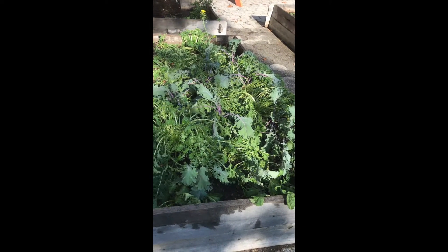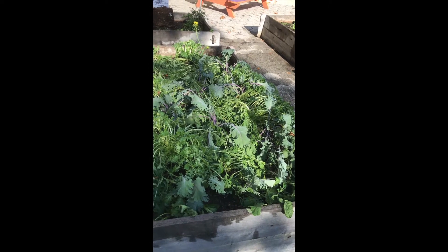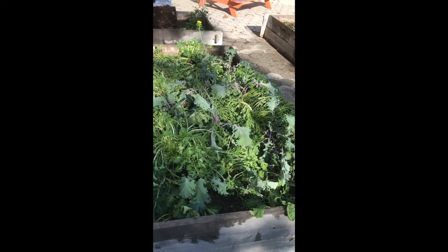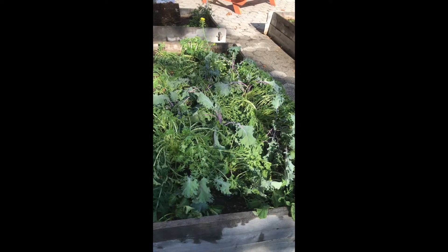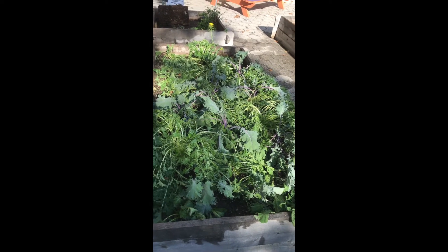Take a look at these plants here. What do you notice about them? What colors are they? What shapes are they? Are they big? Are they small?